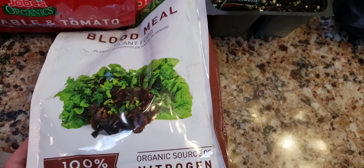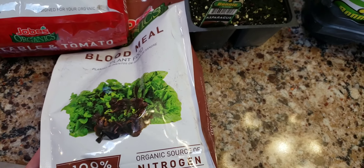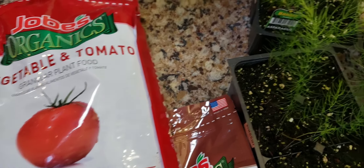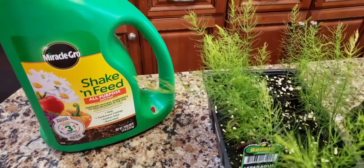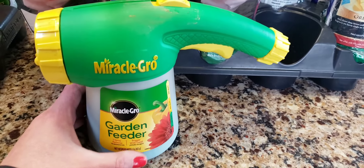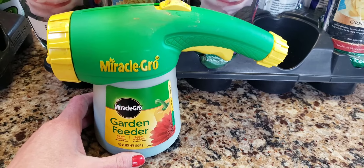I got soil amendments here. You always need some blood meal to throw in the hole. We got vegetable and tomato food, and we got Miracle-Gro Shake and Feed plant food. I also got the thing that attaches to the hose that feeds all the plants and vegetables.